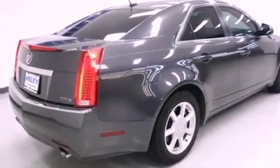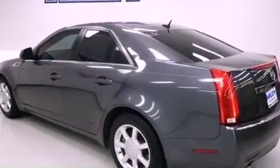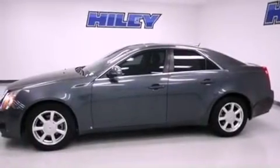Features include satellite radio, aluminum wheels, a low tire pressure indicator, a premium audio system, a leather-wrapped steering wheel, performance tires, an engine immobilizer theft deterrent system, a power driver's seat, and cruise control.